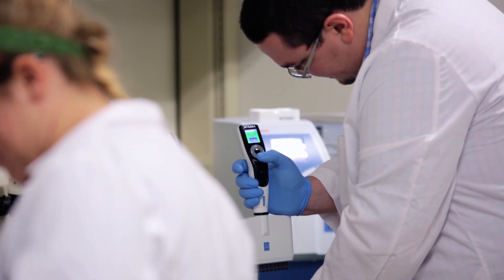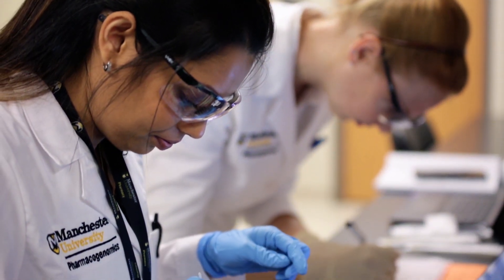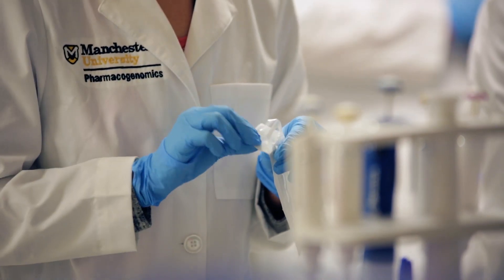Students will enter into the PharmD program first and during their first year be able to apply for the master's portion — the master's in pharmacogenomics — and then start taking classes right in that summer after their first year. At the four-year mark, they would have earned both degrees. This degree does not extend their time here at Manchester; it simply adds to some of the coursework that they're taking while they're here.